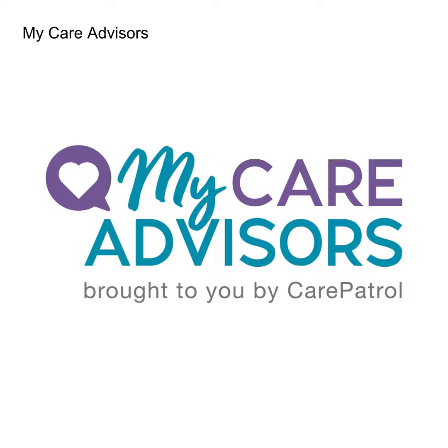Did you know most older adults indicate that they would like to remain in their own home as they age? However, many haven't considered what modifications may be needed to safely age in place. In fact, most homes are not designed to safely age in place, especially when living with a chronic condition or mobility impairment. Home modifications may be needed to help maintain as much independence as possible.